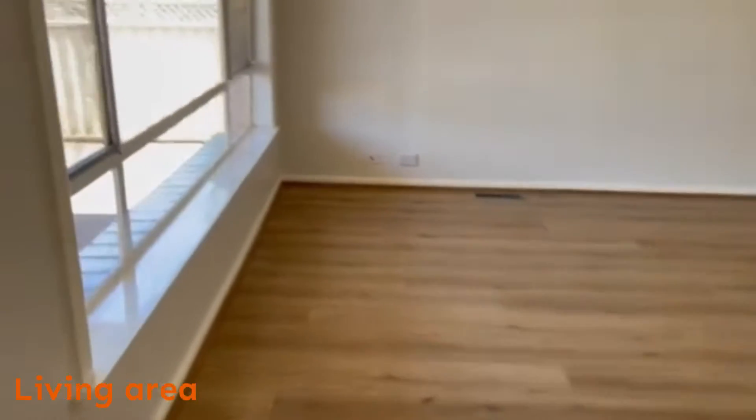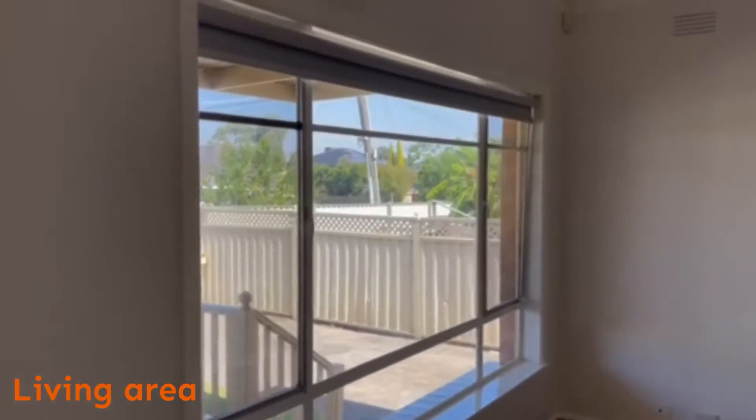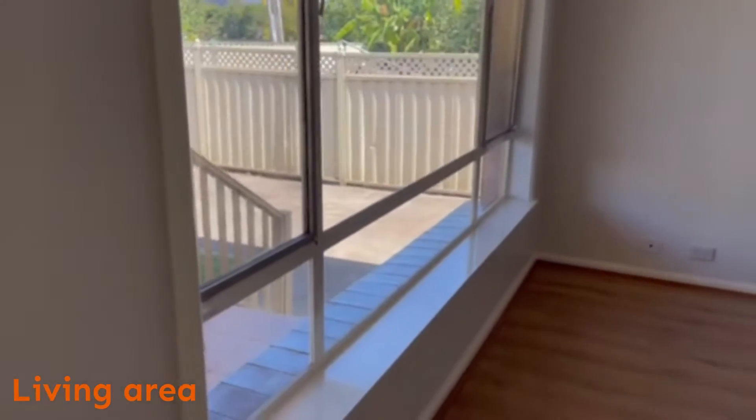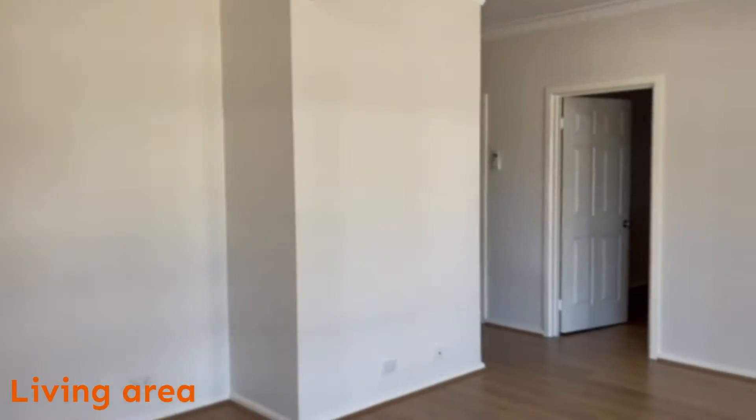As we enter, we have the living area. The windows have got lockout blinds and flyscreens. The property has been freshly painted and has new flooring.